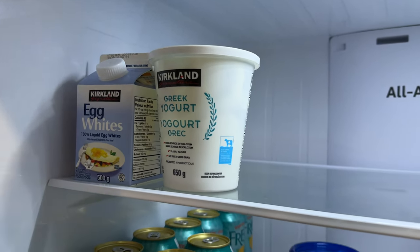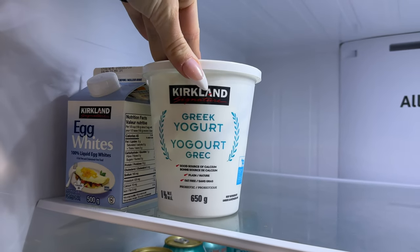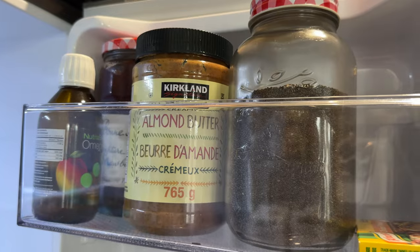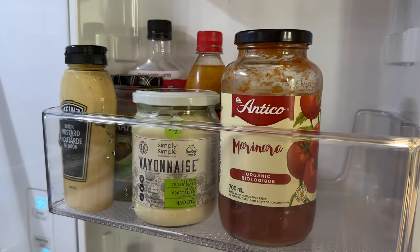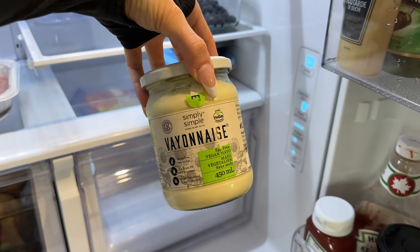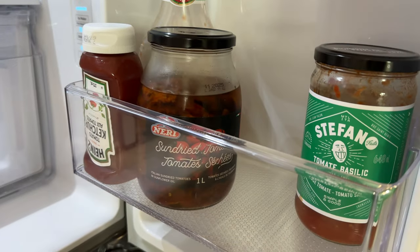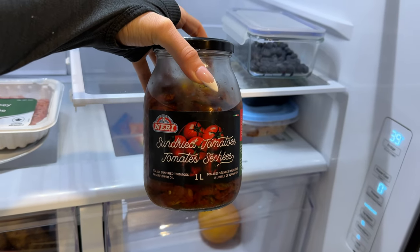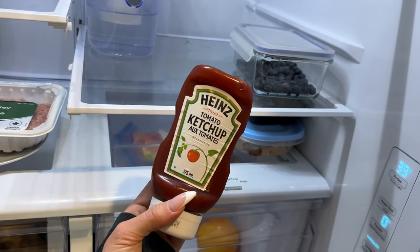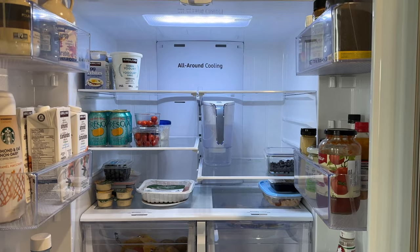I have a few cherry tomatoes left, Costco egg whites, and Costco Greek yogurt. This one is my favorite because it has nothing extra in it — it's the cleanest Greek yogurt I've found. I also have Costco almond milk, almond butter, chia seeds, a few sauces, and a vegan mayo I love because I try to avoid dairy. Finally, my ketchup and sun-dried tomatoes — I put those on everything, great in wraps and sandwiches. I use regular ketchup since I only use a little bit.